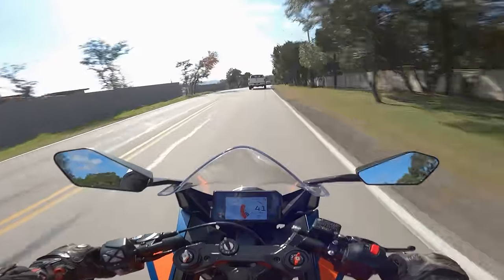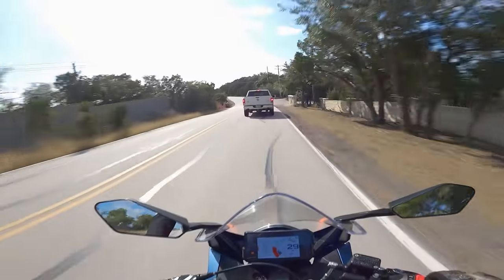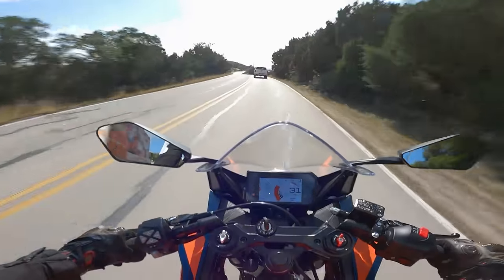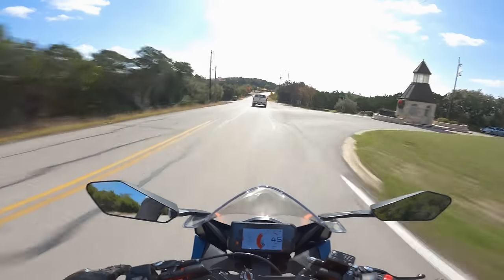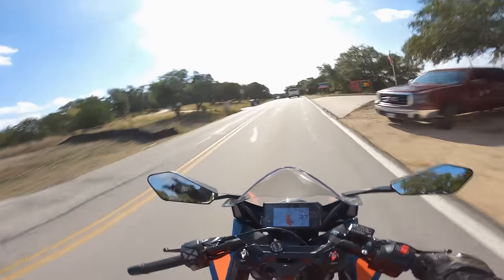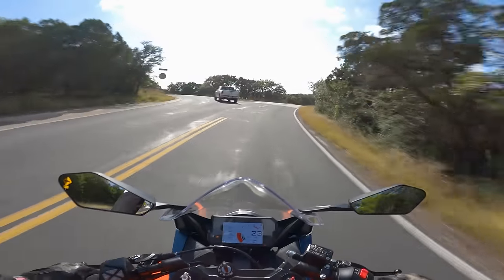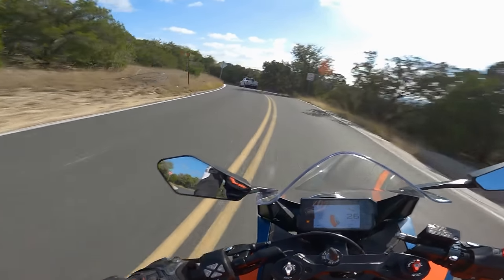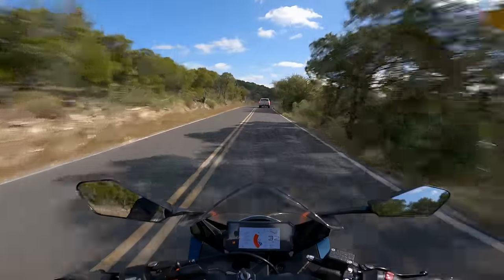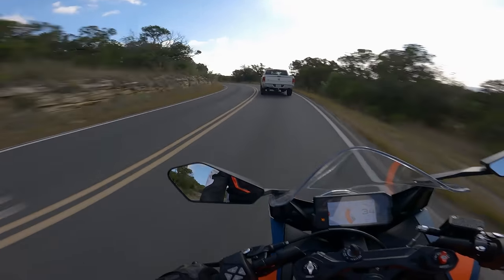It only revs out to about 10,000 RPM — actually quite good for a single, since most singles peter out around eight or nine thousand — but it always feels like it's leaving a little on the table. It makes a lot of mid-range punchy torque, which is great for road duty. In third gear at 4,000 RPM I can roll on the throttle and get really nice linear power, unlike a Ninja 400 or R3. But I'd want a bit more top-end rush given how sporty this cockpit looks.